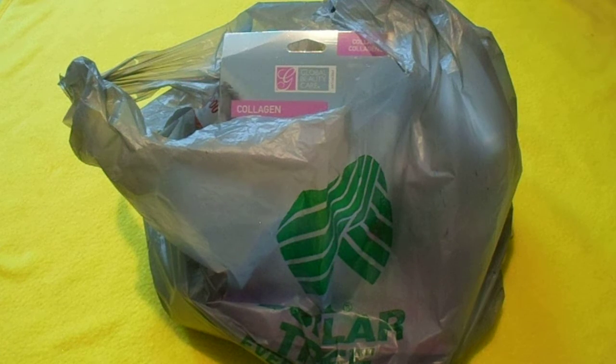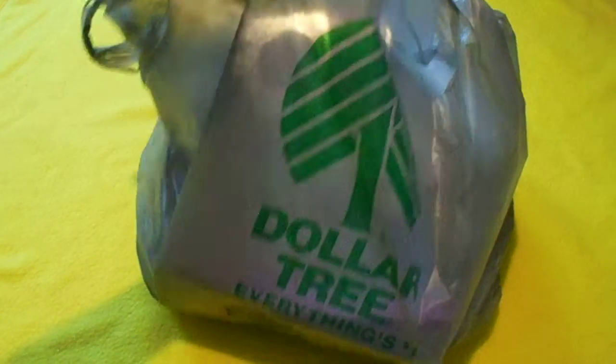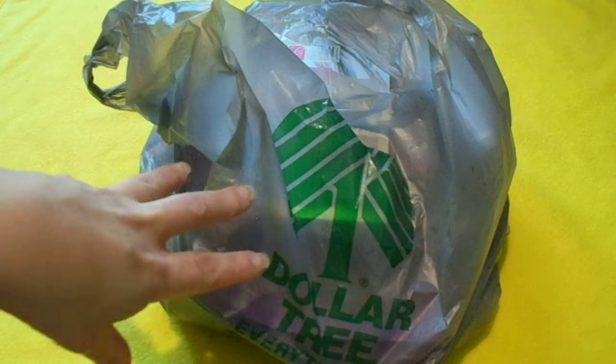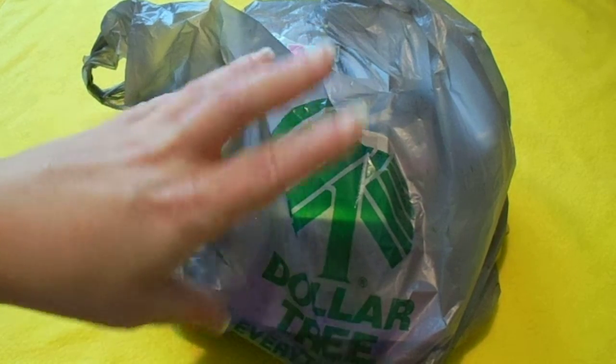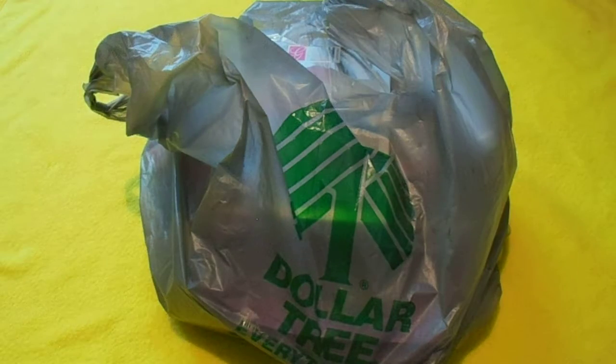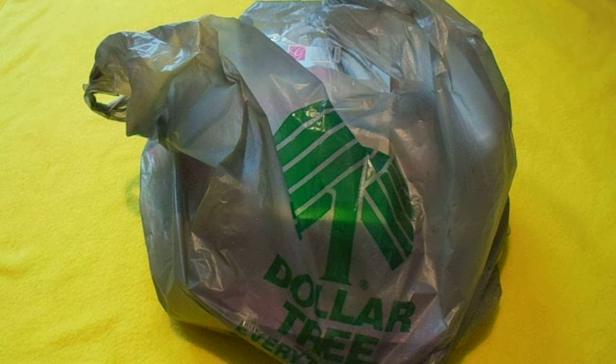Hi everyone, it's Dar and welcome to my channel. I've got a nice little Dollar Tree bag here. Everything inside is skin care, hair care, and beauty products. I've been watching a lot of people's videos — skin care and makeup declutters.